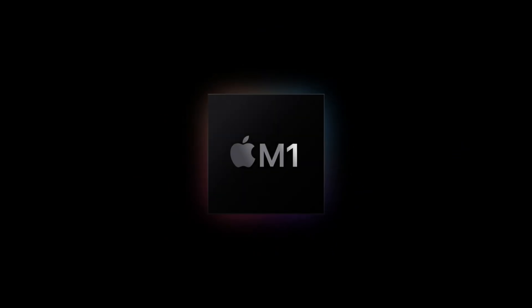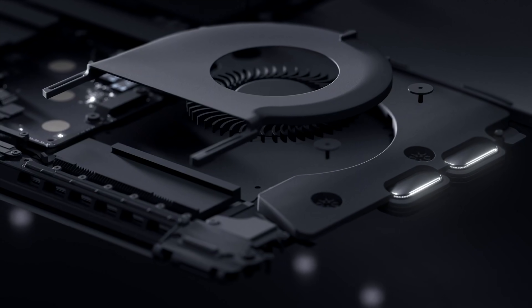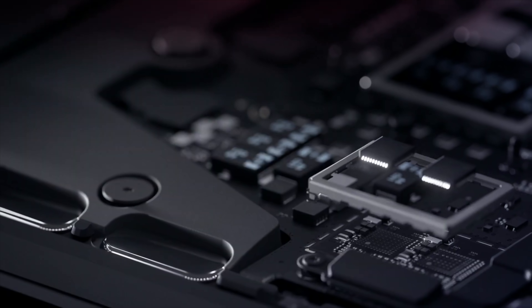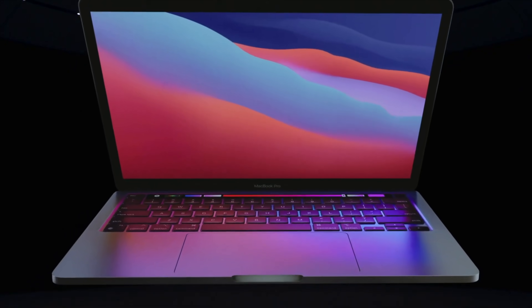But with this exciting news also comes some confusing buying options, so in this video I'll explain how Apple's new M1 chip has changed the MacBook lineup, and I'll go over some key differences between the MacBook Air and the Pro so you can decide which one is best for you to buy in late 2020 going into 2021.